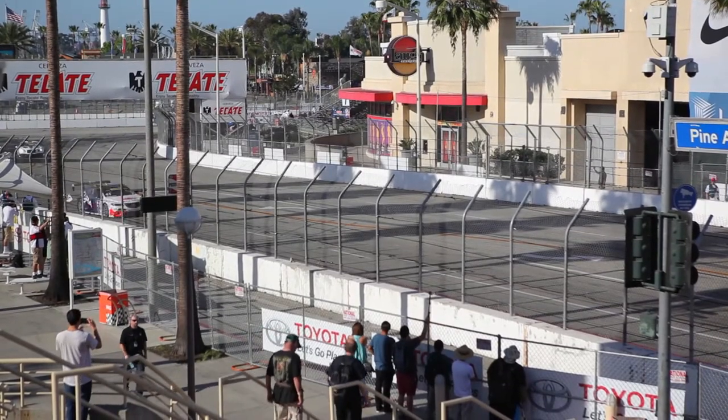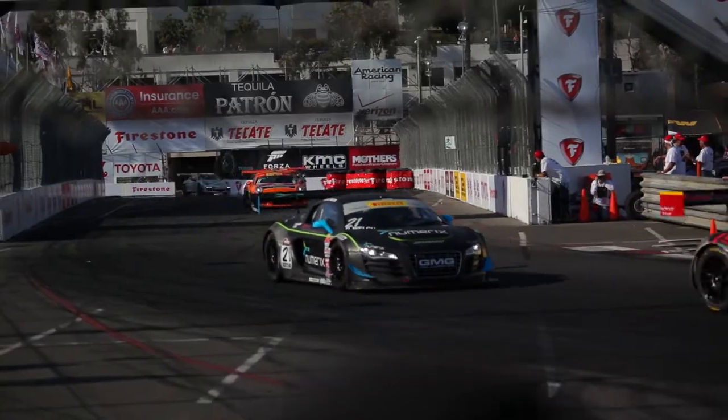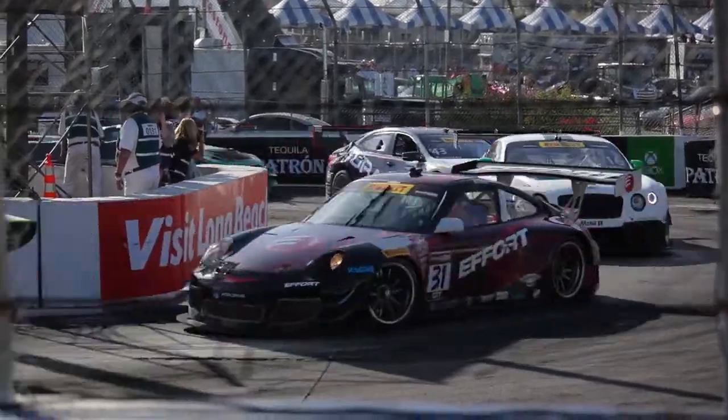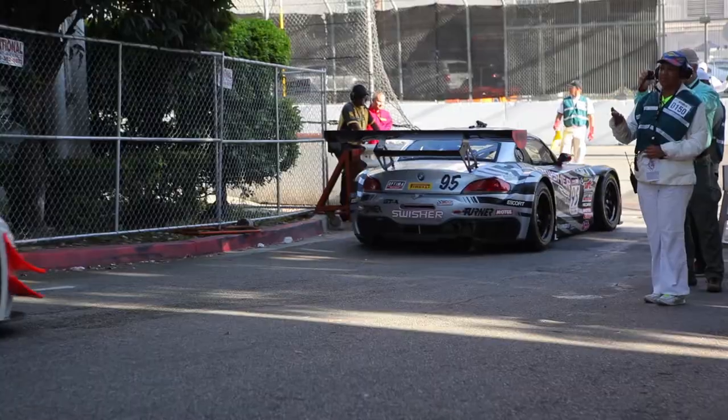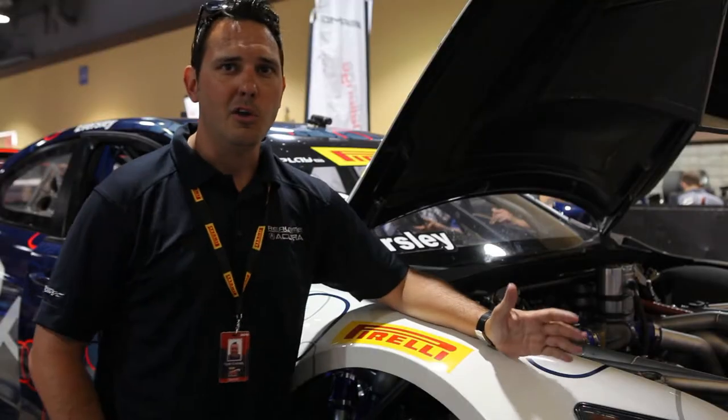Coming to Long Beach every year for Pirelli World Challenge is kind of like our North American Monaco Grand Prix. It's just awesome. The crowds are terrific and it's a great street track. The Acuras really like it here. My favorite part about the Long Beach track is probably the last hairpin that leads onto the front straightaway, because you go from literally 20 miles an hour all the way up to about 170 into turn one. The whole front straightaway here is extremely fast for a street course.